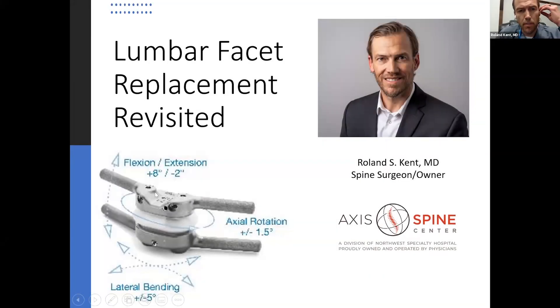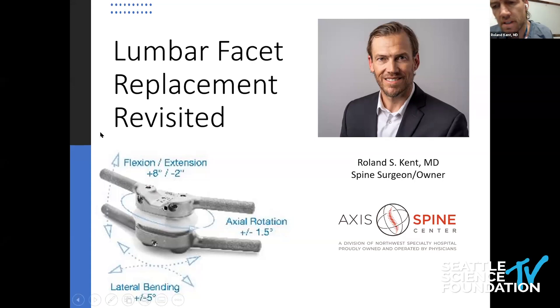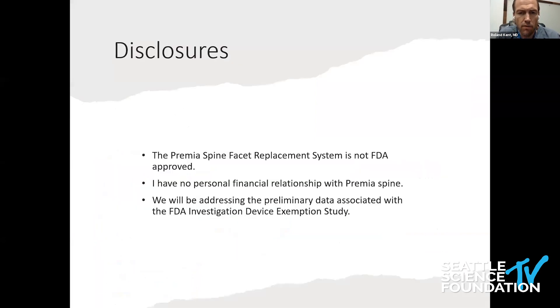Lumbar cassette replacement revisited. Keep in mind, we talk about FDA-approved devices most of the time in CME-type activities. This is not an FDA-approved device — that's part of the disclaimer. This is just the initial data associated with the Investigational Device Exemption Study, or the FDA IDE study, for a device put out by Premia Spine, a company out of Israel.